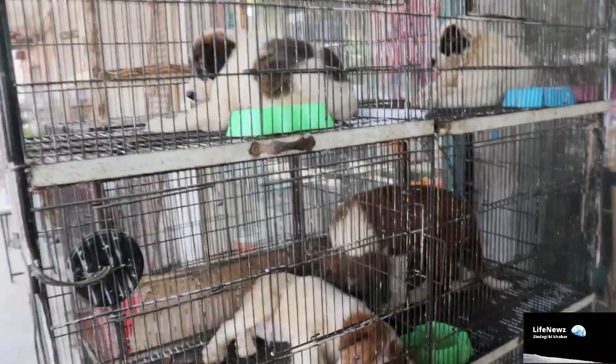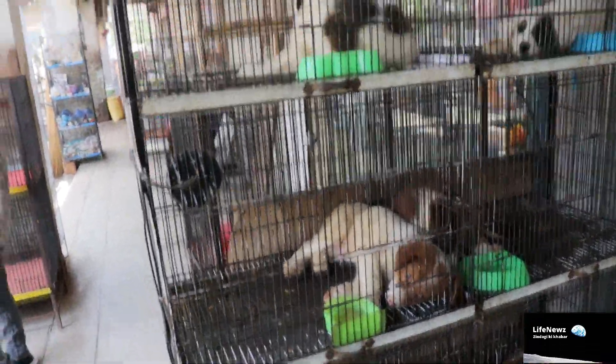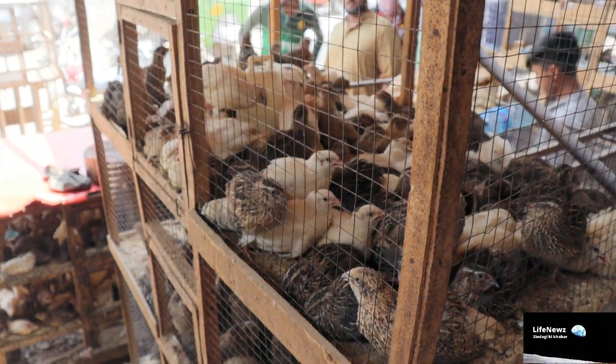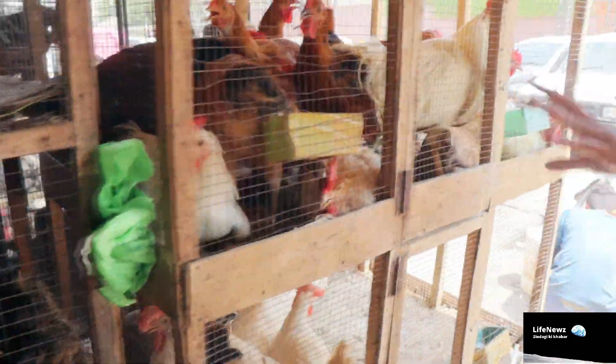There are some pets here, and these dogs — these are small dogs — are also available here. If you like them, you can take them easily from Twintle Market. You can see there are lots of pets here.